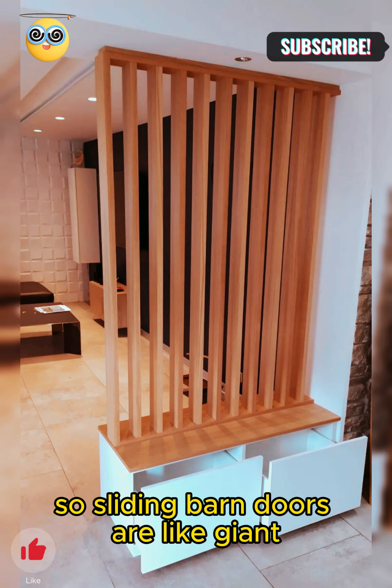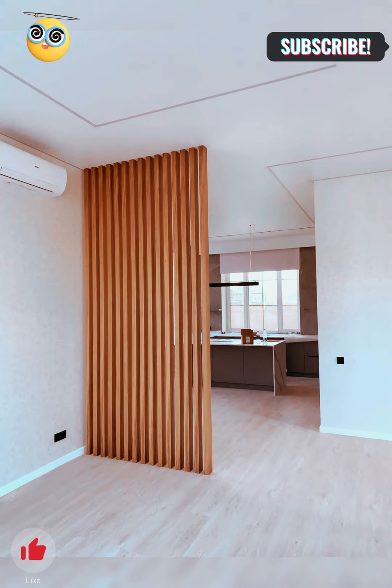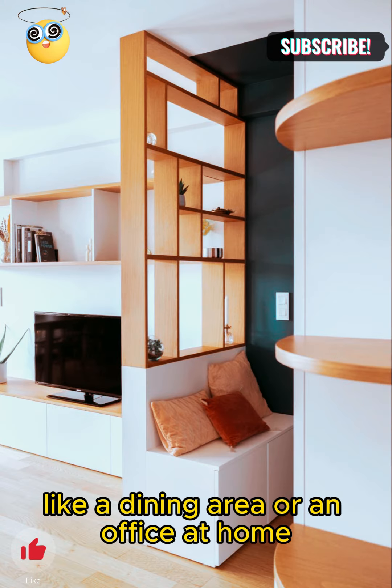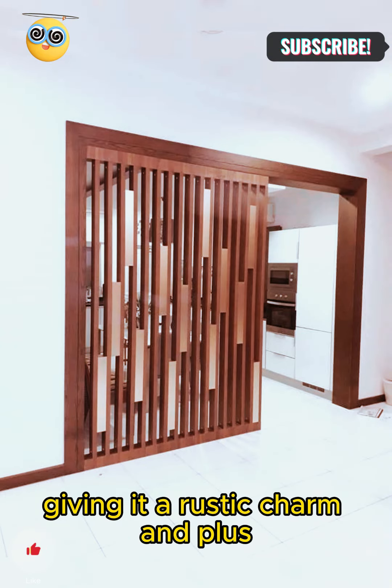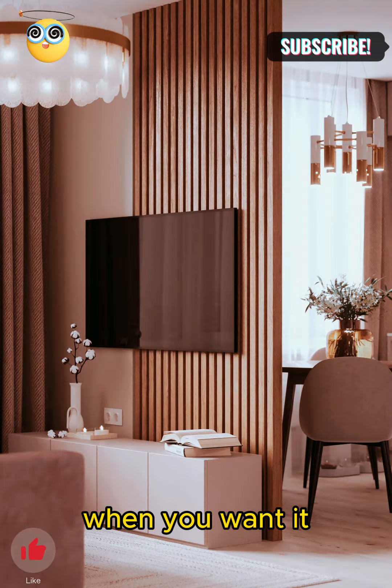Sliding barn doors are like giant wooden doors that move sideways, just like in a barn. You can put them between your living room and another room, like a dining area or an office at home. They bring a cozy, old-fashioned feel to your space, giving it a rustic charm. Plus, they're great for giving you some privacy when you want it.